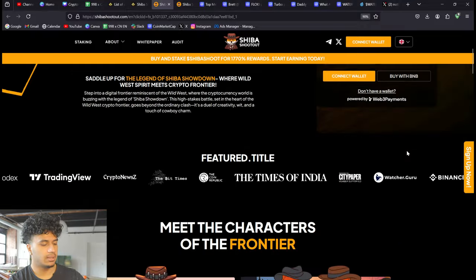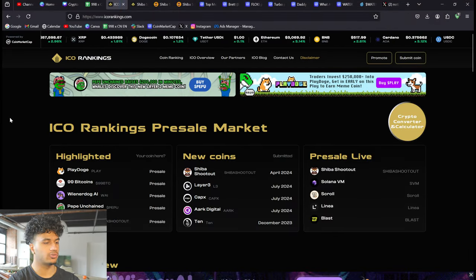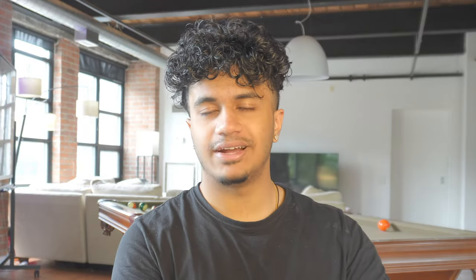Let me know in the comments below what you think about this project — are you going to get into it, are you going to invest? As always, make sure you check out the ICO Rankings website for a list of all the top coins and everything you need for ICOs or pre-sale projects. If you enjoyed this, leave a like, subscribe, and until next time — remember, stay seeking success.